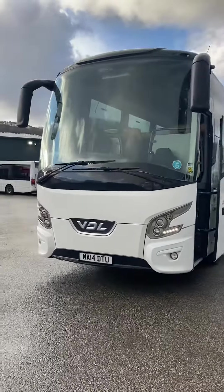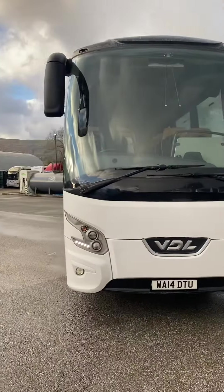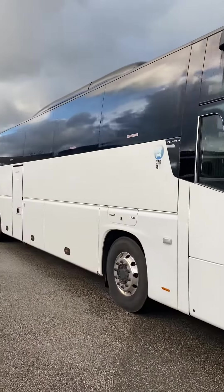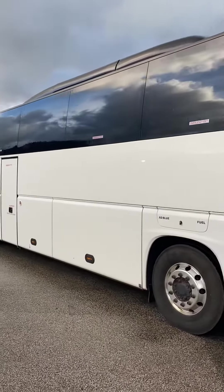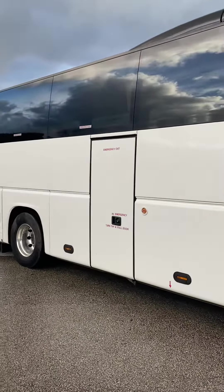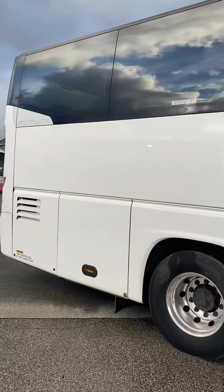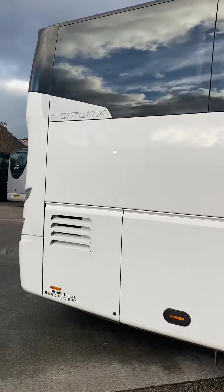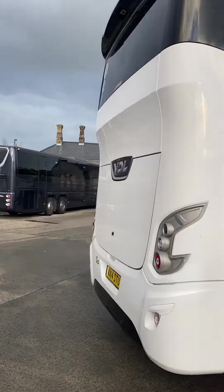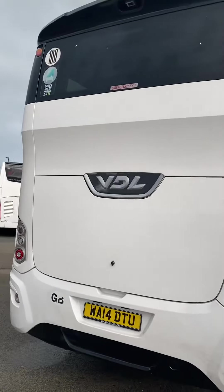Here we've got a 2014 VDL Bova. As you can see, as we're going around the vehicle, the bodywork does need a little bit of TLC in places. We've got durable alloys. This model is a Jura, and as you can hear, it's a very, very smooth running engine, just ticking over nicely.